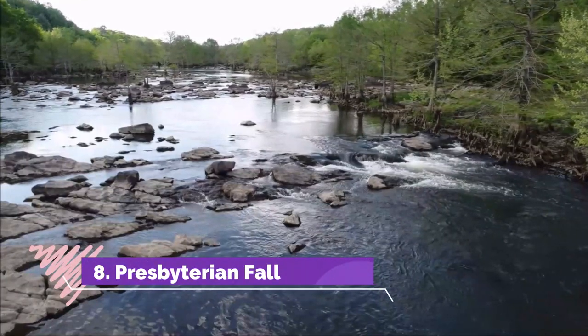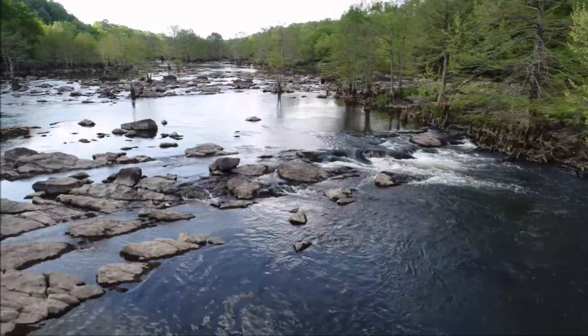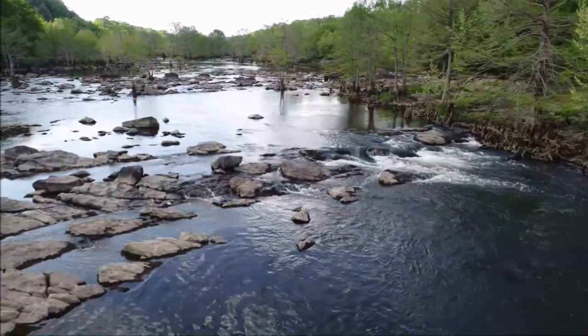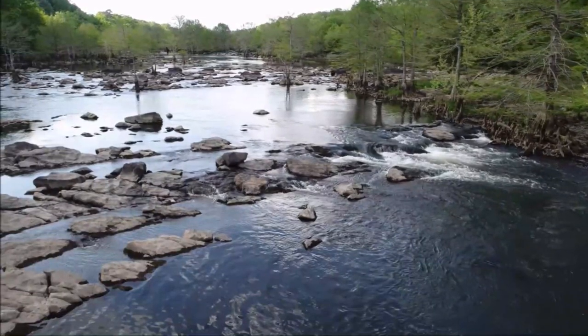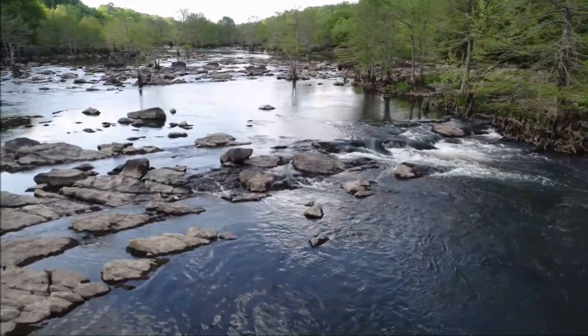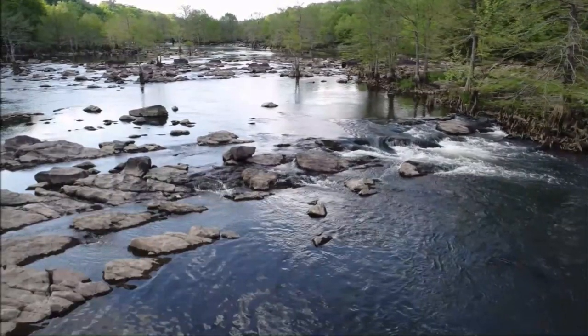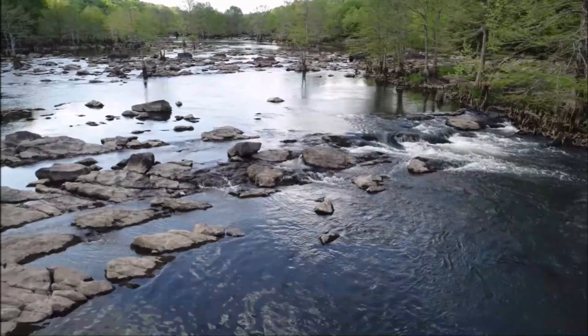Number eight: Presbyterian Falls. Presbyterian Falls is not the easiest waterfall to find in Oklahoma, but if you plan to kayak or hike during your stay, this is one worth visiting. The multiple waterfall cascades run through the Mountain Fork River in Beavers Bend State Park. The quiet natural scenery and wildlife around the river adds to the beauty of Presbyterian Falls.